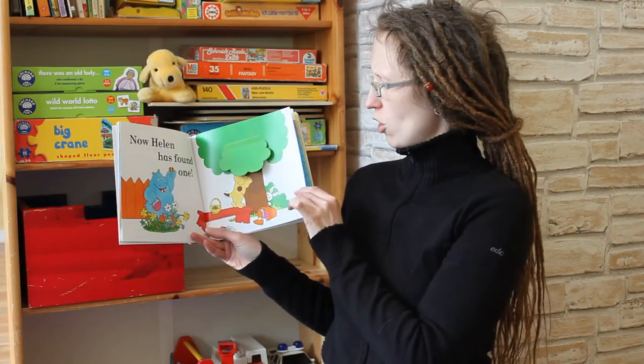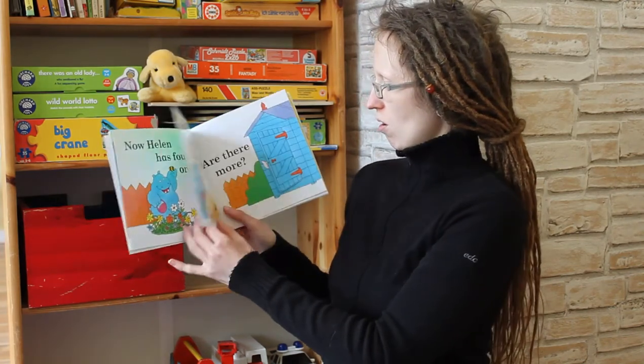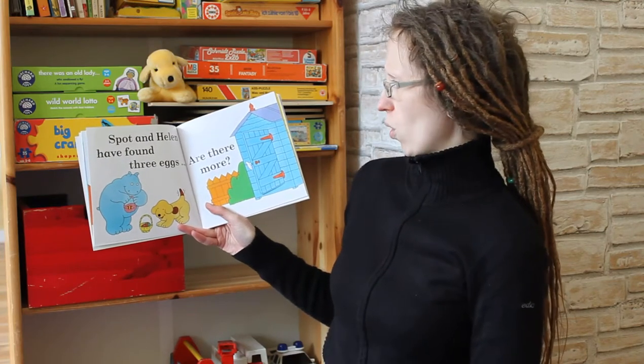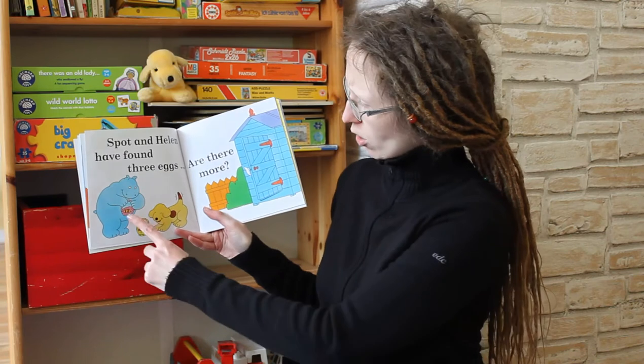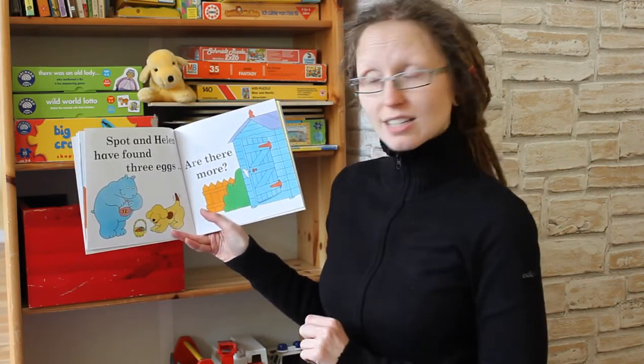Let's see. Who is going to find the next Easter egg? Is there an Easter egg here? No, they are counting their Easter eggs. Let's see: one, two, three Easter eggs.